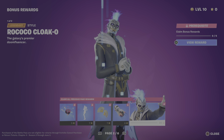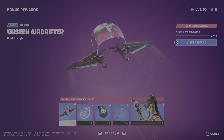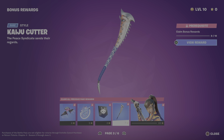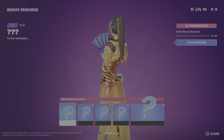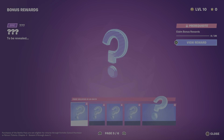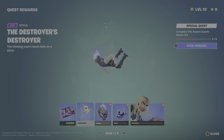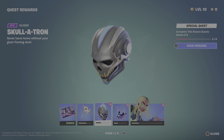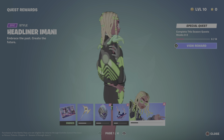Now we'll go into the bonus rewards. There are some pickaxes, a back bling, a glider, wallpaper, and the skin which is super cool — reminds me of ice. Then a back bling, pickaxes, another glider, and this skin which I really really want. We also got another glider followed by a back bling with a sword, which is a pickaxe, and a skin edit style.